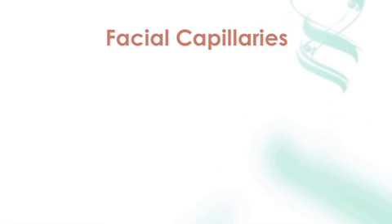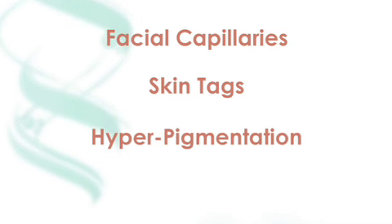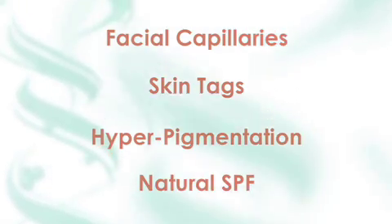The net result is fantastic. We're seeing changes in the skin that we never thought we could get. We're making facial capillaries disappear. Skin tags fall off. Hyperpigmentation is normalizing. We get a natural SPF protection — simply by the application of these zinc fingers, we're able to go out in the sun longer because they're protecting ourselves at that cellular level.